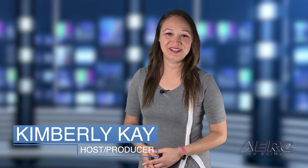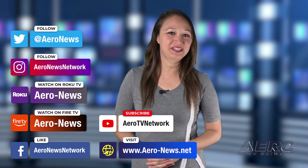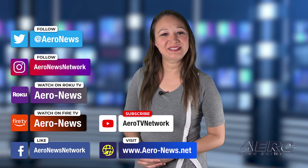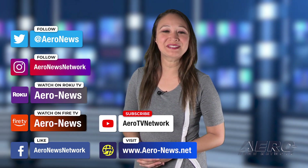That does it for our show today. I'm your host Kimberly Kaye. You can catch episodes of Airborne on Roku and Fire TV — just search for Aero News or Airborne in the directory. Don't forget to follow us on social media. Thanks for watching. We'll see you tomorrow.